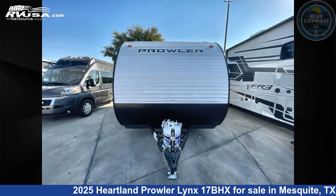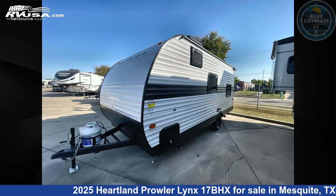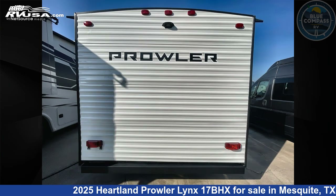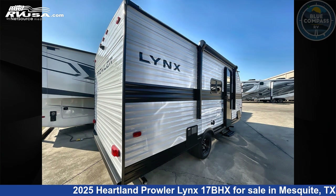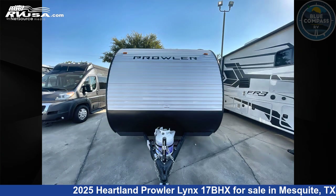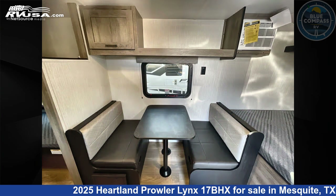This 2025 Heartland Prowler Lynx 17BHX is a travel trailer RV. It is located in Mesquite, Texas, 75150 and is offered for sale by Blue Compass RV Dallas. Click the link in the video description to visit RVUSA.com and see more photos as well as the current price. This new Heartland is 20 feet 0 inches in length and features sleeps 5 and 41 gallons fresh water capacity.